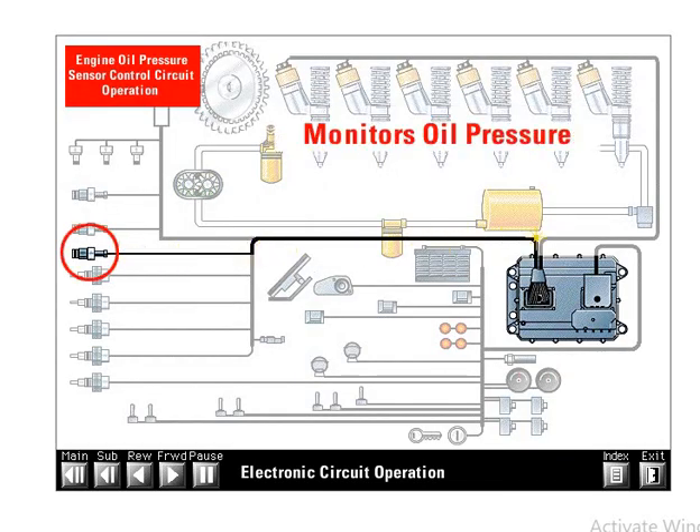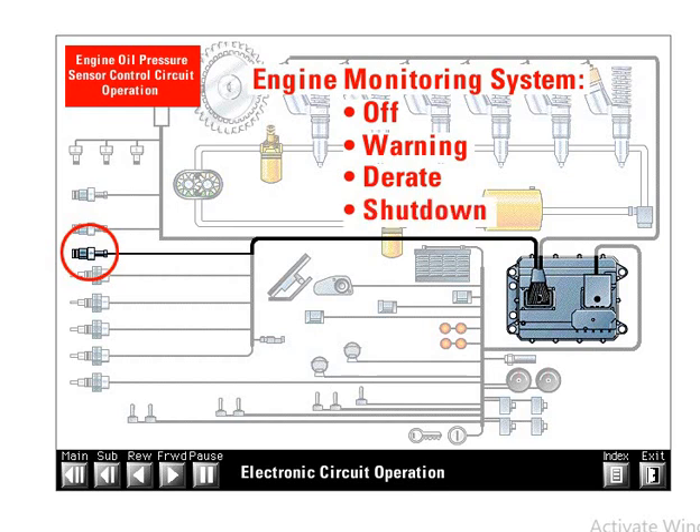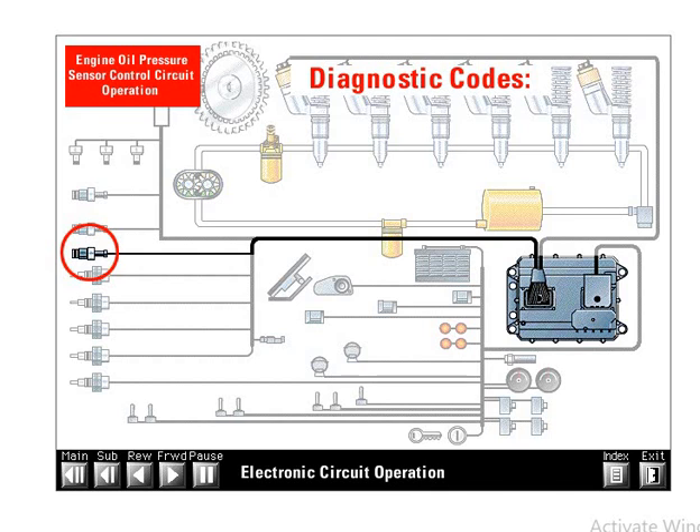The engine oil pressure sensor measures the pressure of the engine lube oil and sends a DC signal voltage back to the ECM. The ECM uses the oil pressure signal to help determine if the engine is operating with low oil pressure. Every engine is equipped with an engine monitoring system that can be programmed to off, warning, derate, or shut down. The ECM will turn on a warning lamp when a low oil pressure condition exists. If programmed to derate, engine power will be reduced; if programmed to shut down, the engine will shut down. This shutdown option is not available on earth-moving vehicles. Diagnostic codes logged will be low oil pressure or very low oil pressure.